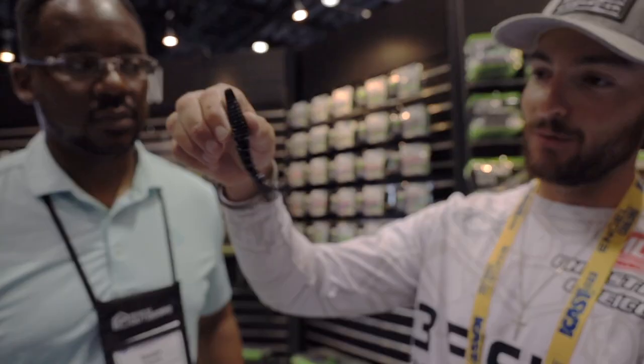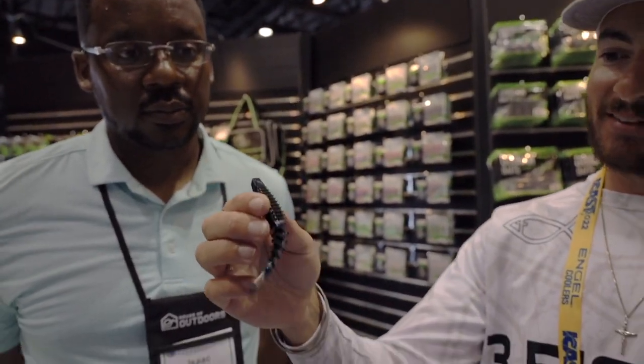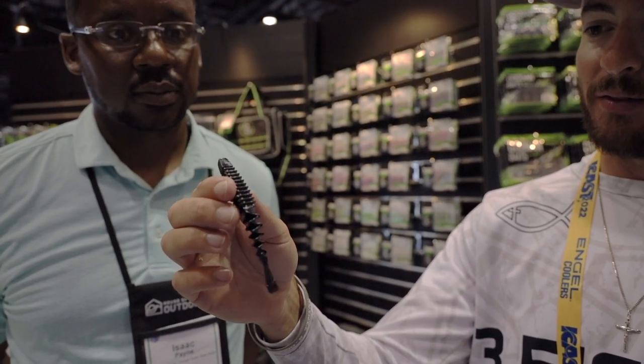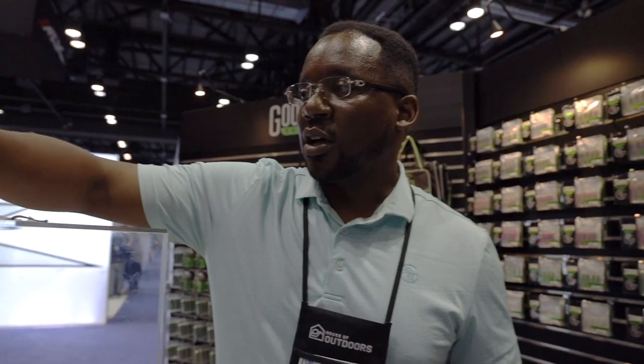You can also fish it on a Texas rig by itself, spinner bait, or buzz bait. It looks like a really great trailer bait right off the bat — obviously it's going to be a really good chatterbait trailer, and you can tell it's got all that ribbed action to it. That tail is going to give off a lot of action on the back of that chatterbait. It's a nice compact size you can rig right up there and rip it through grass, so this one's going to be a really good one for me especially here in Florida.